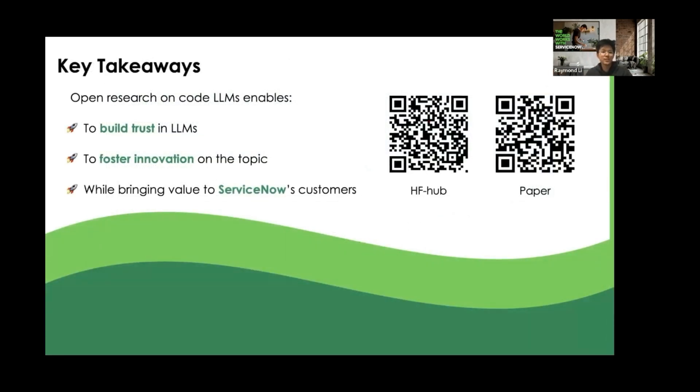To conclude, some key takeaways: we try to be as open and transparent as possible in this project, and we found that it really enables building trust in the models we develop. It also fosters innovation by allowing other groups to build upon our research, all while bringing awesome value to ServiceNow's customers. Thank you.